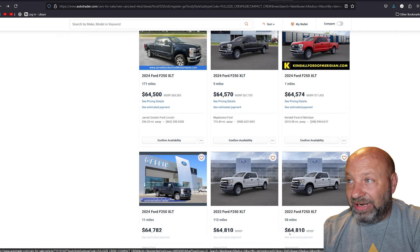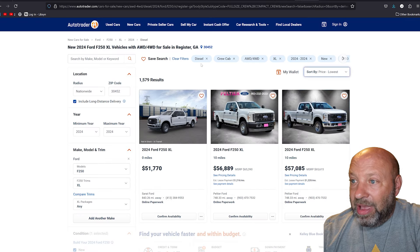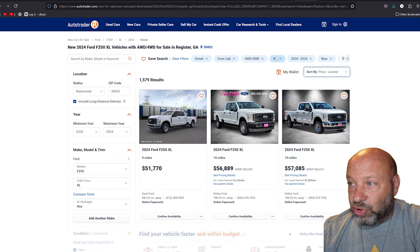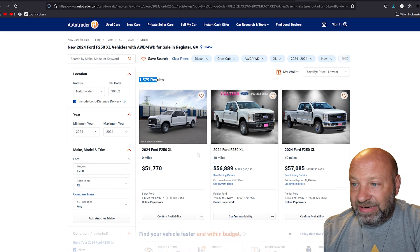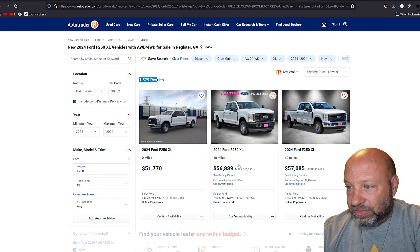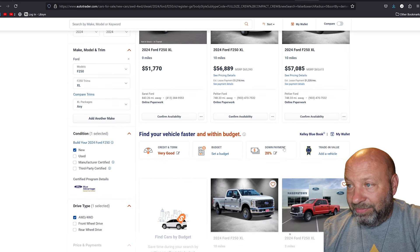This one is also diesel but in the XL model. There are 1,579 XL diesel units available. Sorting by lowest price, we're seeing pretty good deals here too — one for $9,000 off. The deals are basically the same across all trim levels.